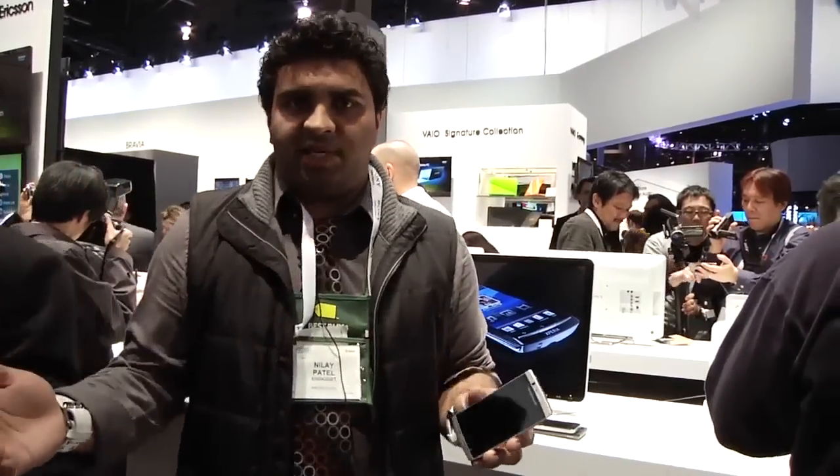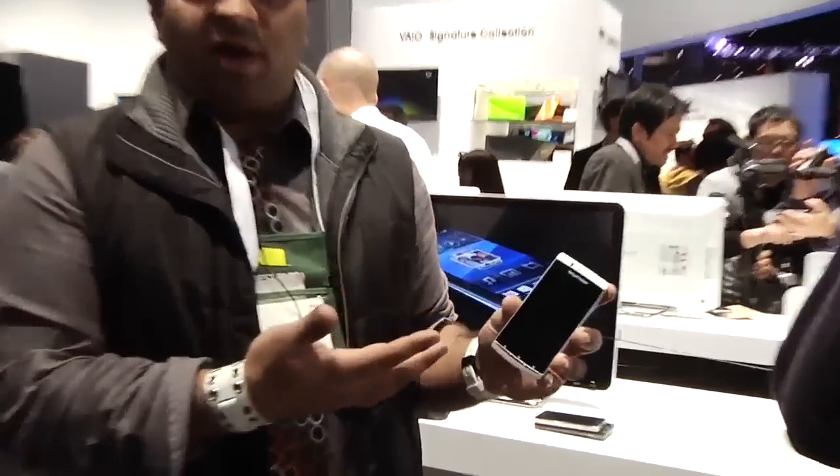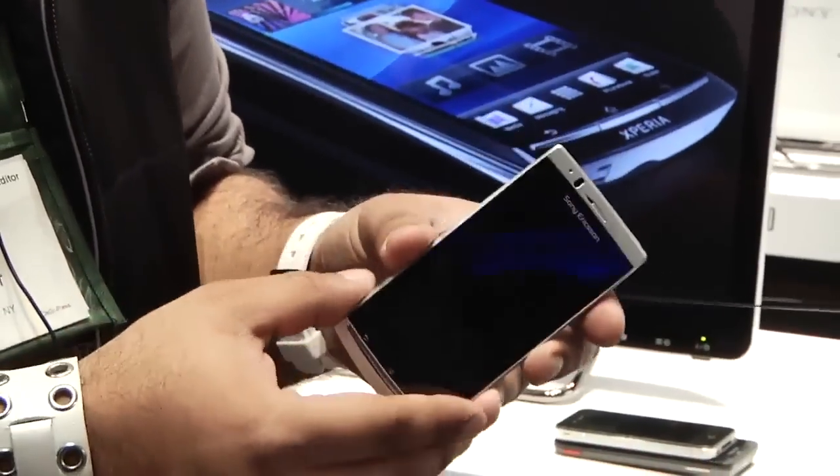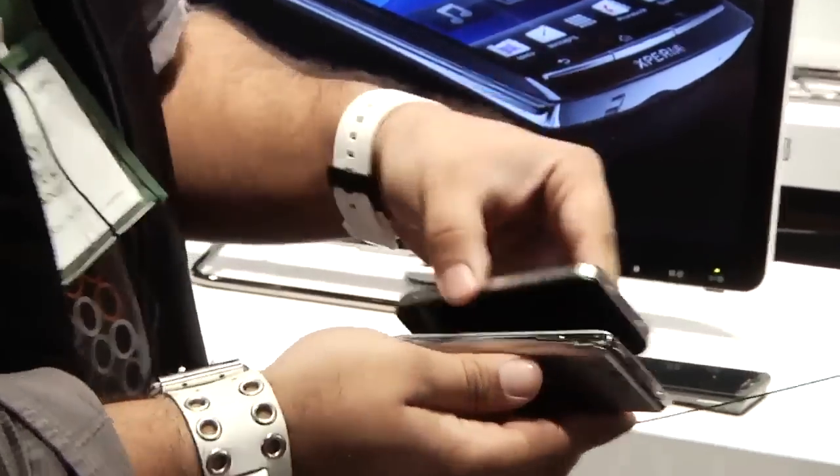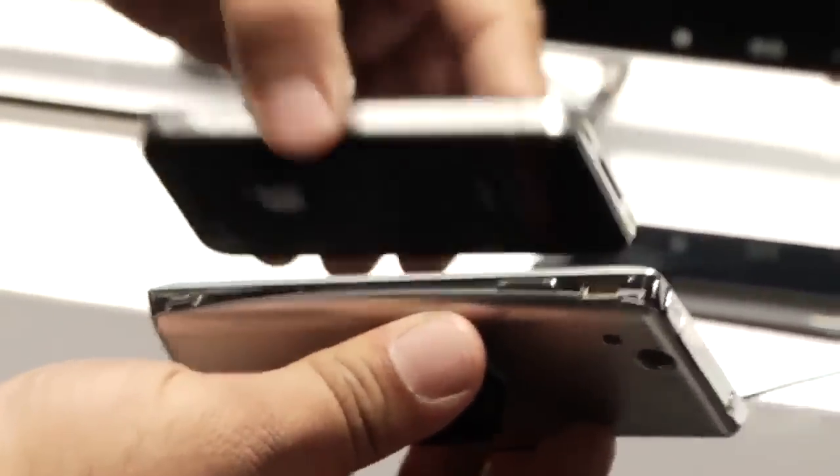Hey guys, it's Eli from Engadget. We're here in the Sony booth right after the presser at CES 2011. We have the Sony Ericsson Xperia Arc here. As you can see it's super thin. You can compare it next to say an iPhone 4 — much thinner.